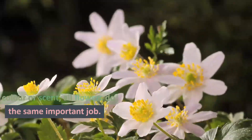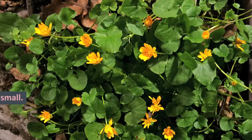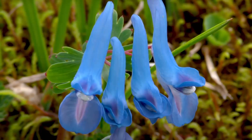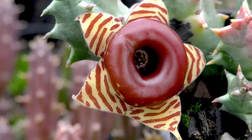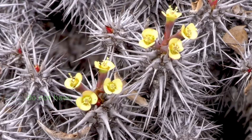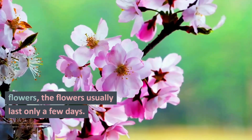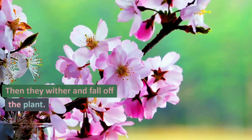all flowers do the same important job. Some flowers are big, some flowers are small. Some flowers are colorful, some flowers are not brightly colored. Some flowers have scent, others do not. When a plant produces flowers, the flowers usually last only a few days, then they wither and fall off the plant.